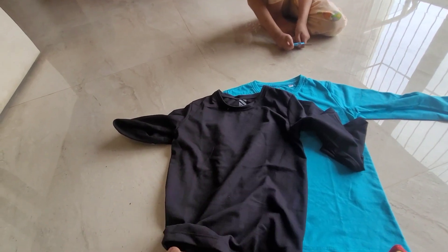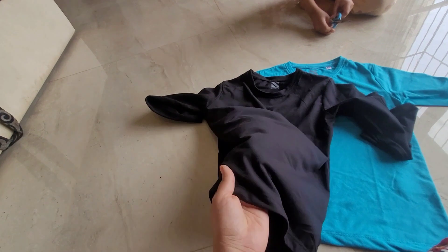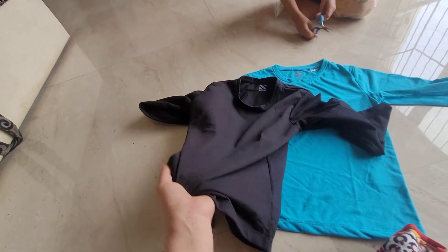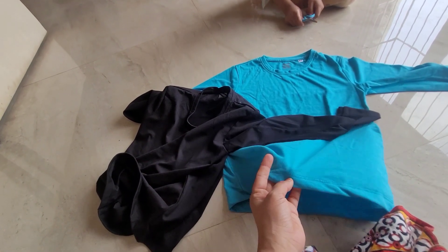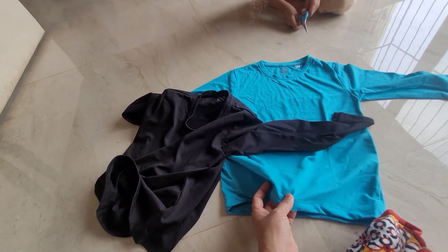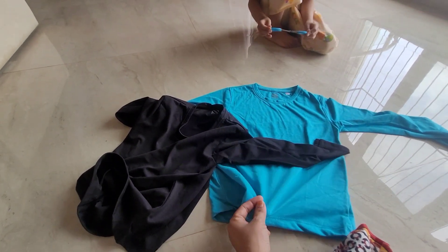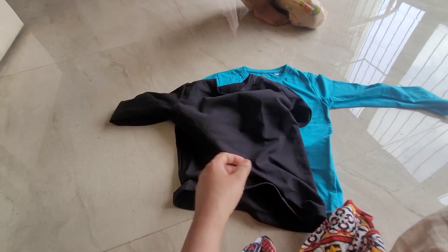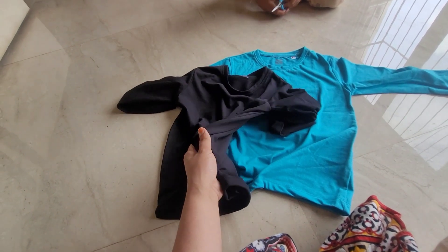These are nice. This is 200 rupees for the black one and 250 for the blue one. Total cost is 510 rupees with delivery, cash on delivery. And the material is really nice — soft cotton. Both.